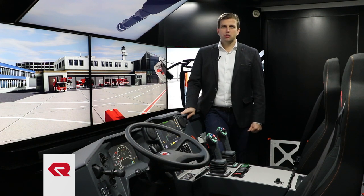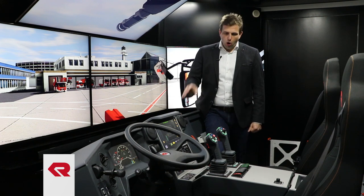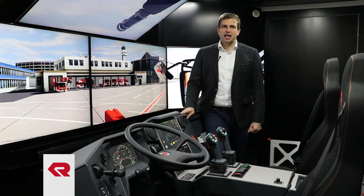The main part here is the cockpit. The cockpit is the original Rosenbauer Panther cockpit, which we also use in our truck. All control handles, switches, lights, and indicators are connected to the software.